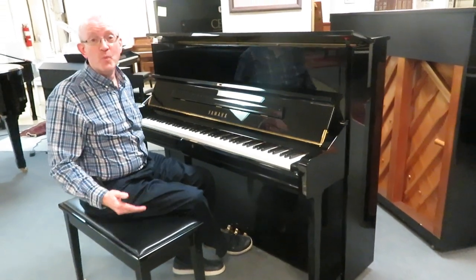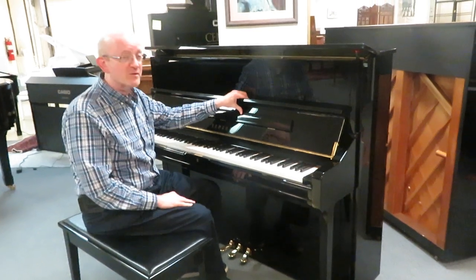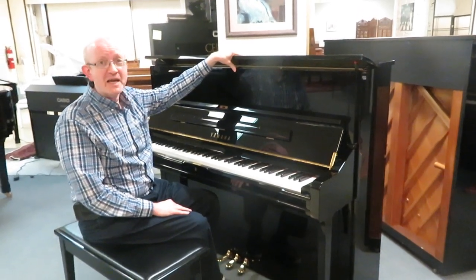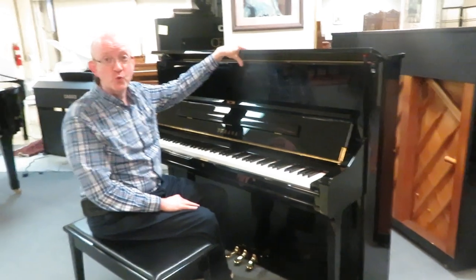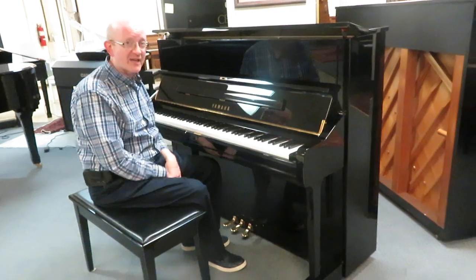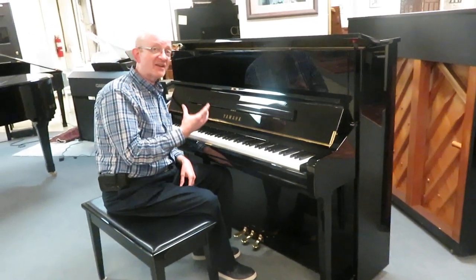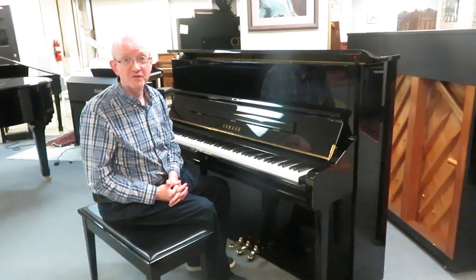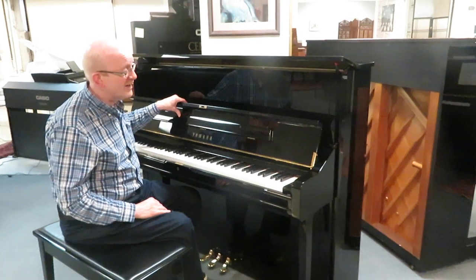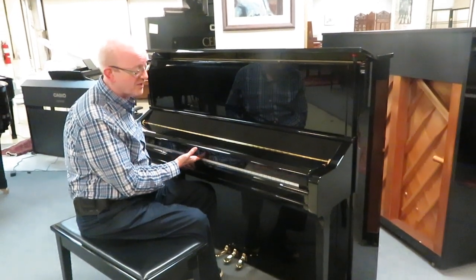Hi there, everybody. This is Greg Nort. I hope you enjoyed that little piece that we played to showcase this unbelievable Yamaha Professional Studio upright piano. This is the ever-famous Model U1 upright piano by Yamaha. This one is absolutely one of the best-selling, best-playing, best-sounding upright pianos you're really going to find in the Yamaha piano line and comparable to other piano lines as well.